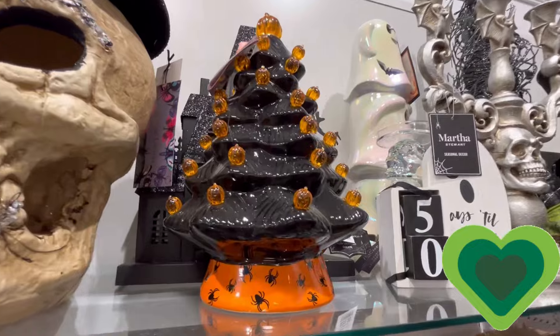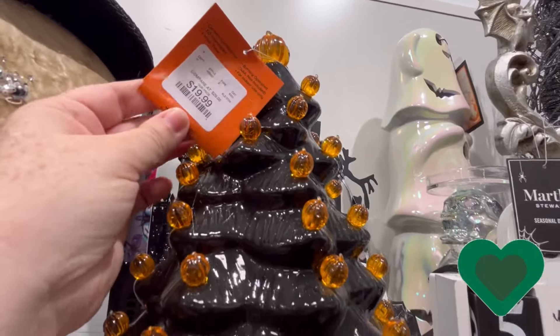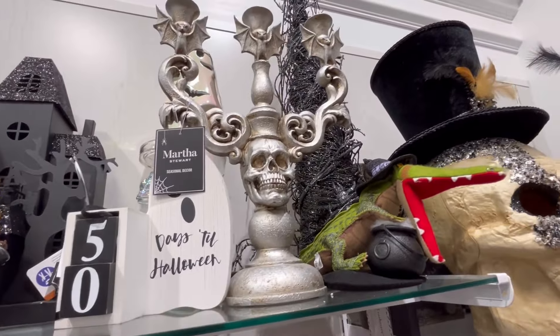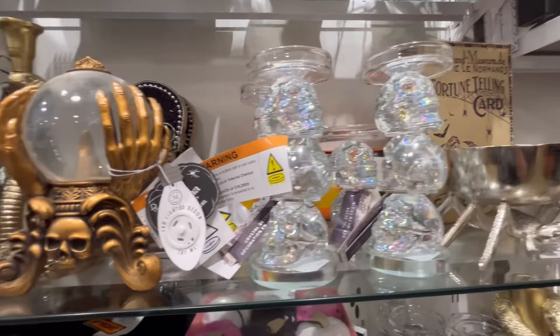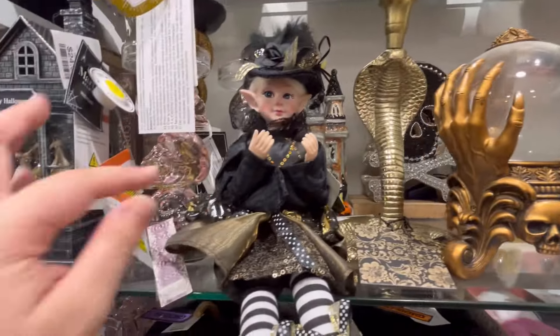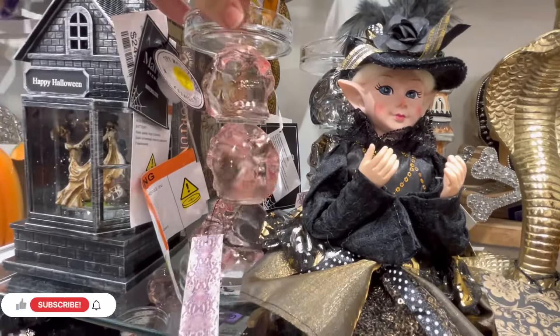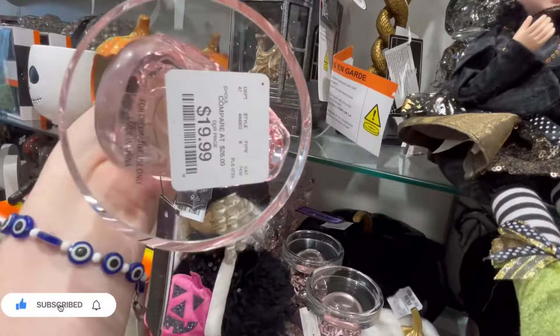We also have Frankenstein and the Bride of Frankenstein — you guys leave me some green hearts for them. We also saw a lot of these nostalgia trees; they were $20. I really like this black one with the orange lights. And we got the candle holders — these candle holders have a little bit of pink in the skull, which is really cool.